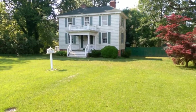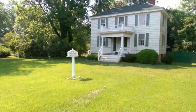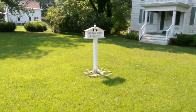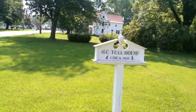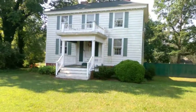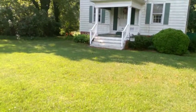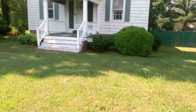The next house we're looking at came on the market around the same time I was making that video about how we decided not to get the other house. This is the H.C. Tull House, circa 1860. Matt actually thinks the front section of the house was made well before 1860, just by looking at some of the architectural details.